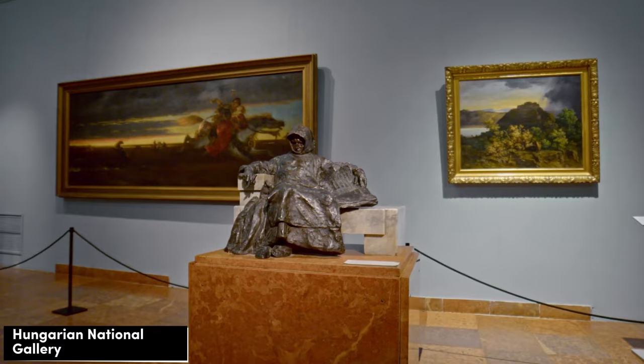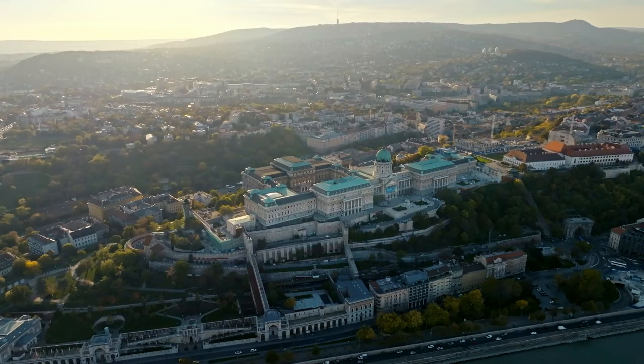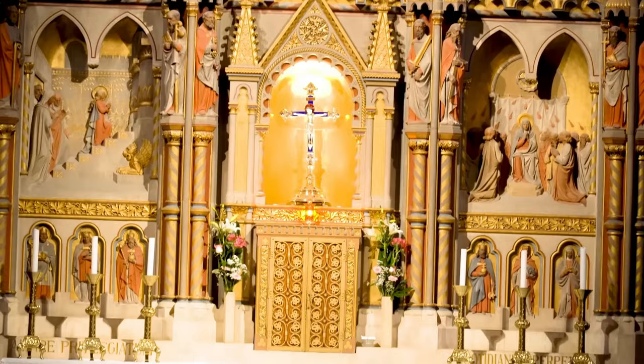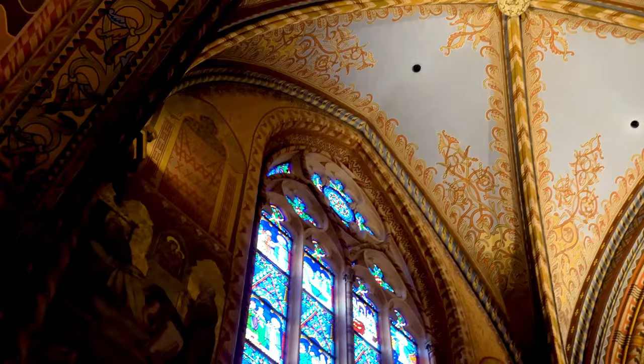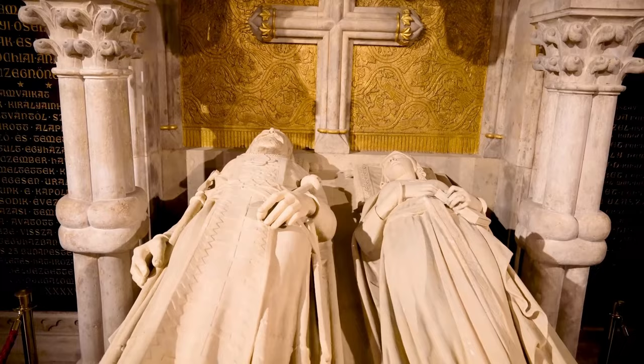As you explore further, don't miss the Matthias Church, a stunning Gothic masterpiece located within the castle complex. Its colorful tiled roof and intricate carvings make it a true gem of Hungarian architecture. Step inside the church to admire its awe-inspiring stained glass windows and richly decorated interior, which exude an atmosphere of serenity and reverence.